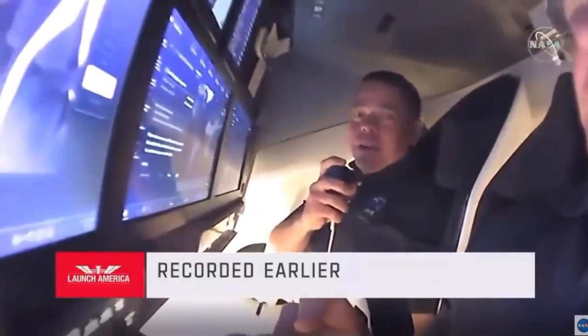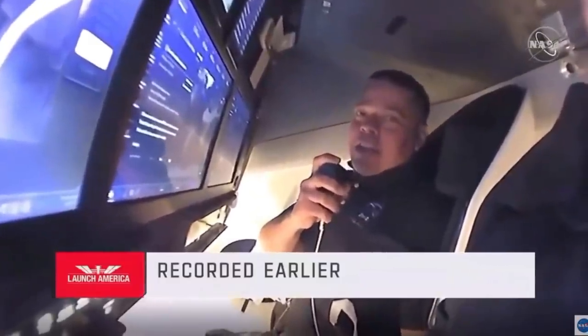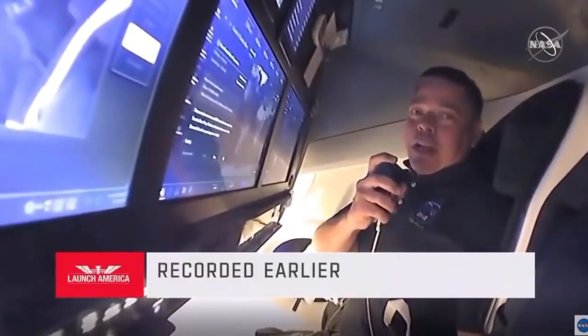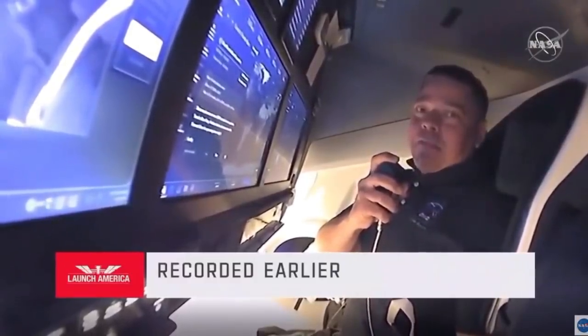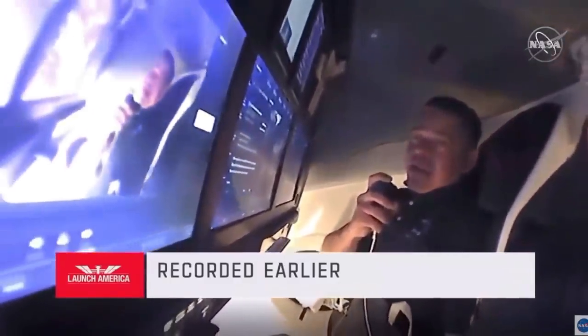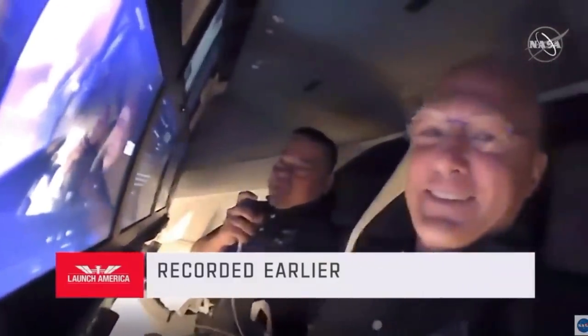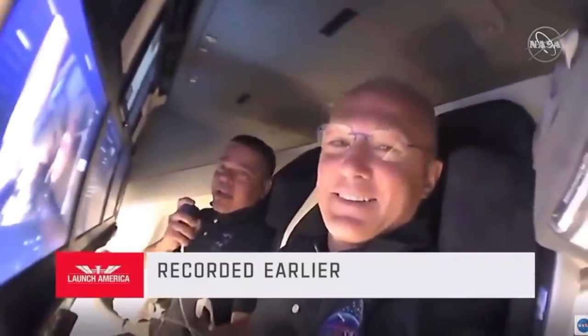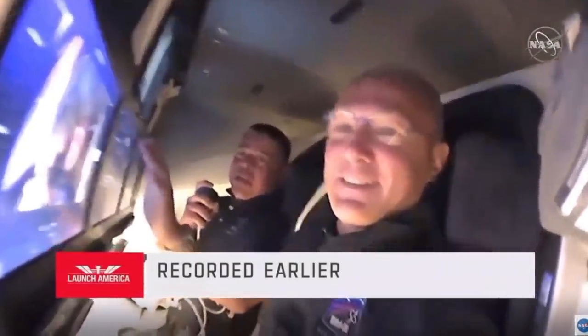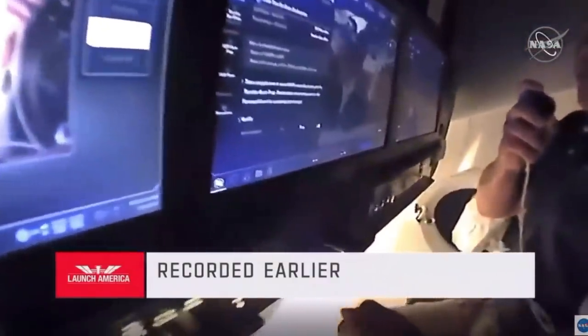Good evening everybody and welcome aboard Endeavour, the SpaceX vehicle headed to the International Space Station. Today we accomplished the first flight off the Florida coast in quite some time, and Doug and I were really proud to be a part of that. We're doing it in a brand new spaceship — a spaceship that's a lot different than its namesake, the space shuttle Endeavour, in that it has touch display screens that allow us to accomplish most of the interfacing requirements that we have.